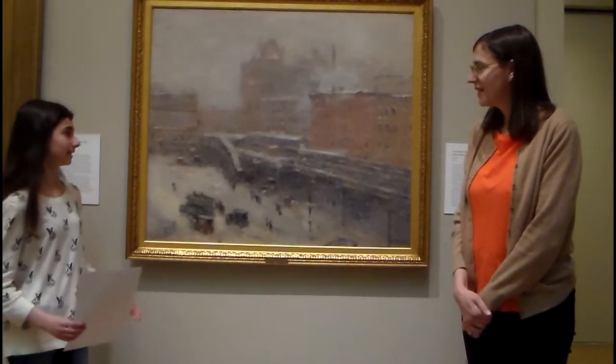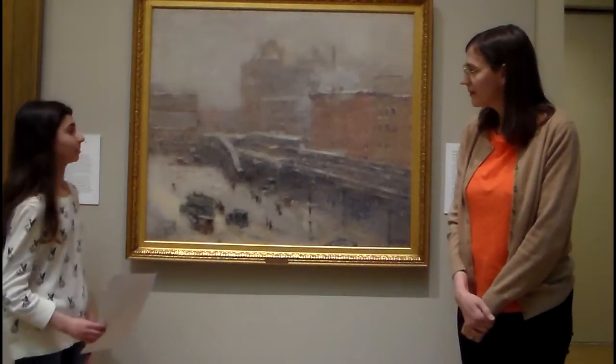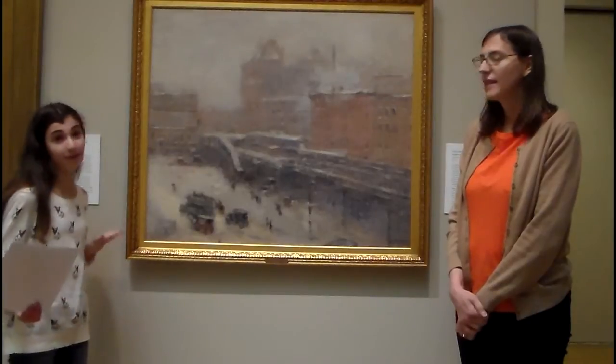In Lincoln Square Winter, there is a city that you can see in the background of the painting. Guy Wiggins, the artist of this painting, is known for his paintings or cityscapes, because that's just his kind of trademark style of paintings.